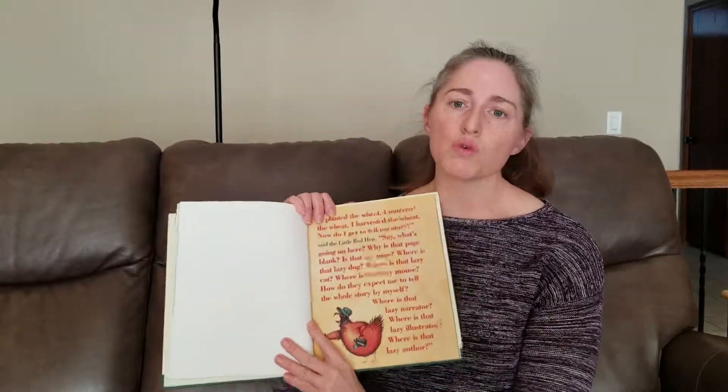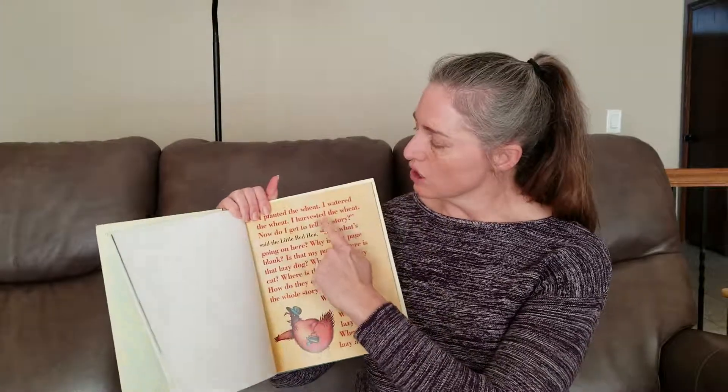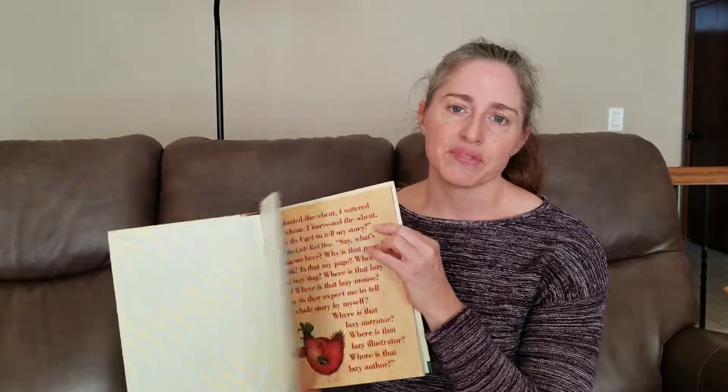So let's take a look at some examples. In the story of the Little Red Hen, her words are always in red, bold, and Sanskrit.